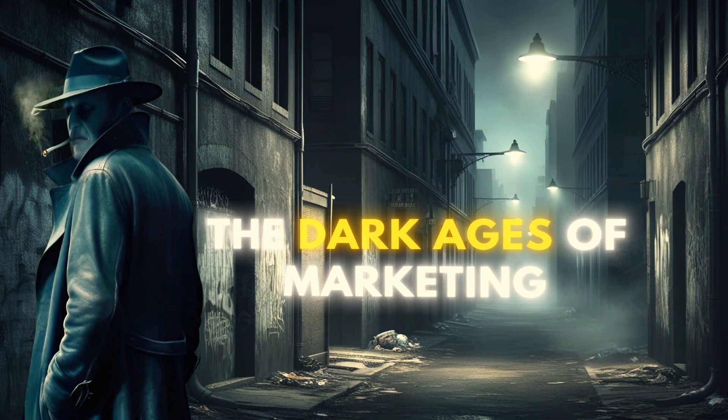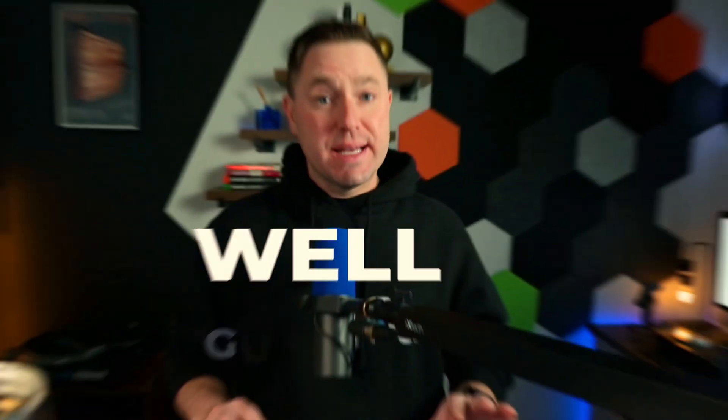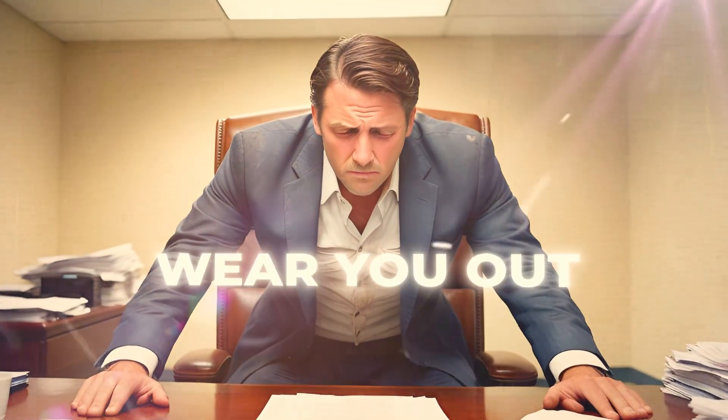The dark ages of marketing. We started as a generalist agency, and essentially what that means is that we would serve everyone and everybody and build everything all the time. Well, guess what? That will absolutely wear you out.